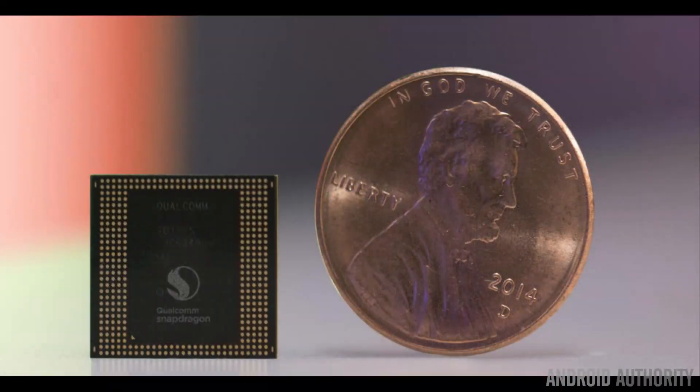The way it works is that Qualcomm takes a core design from ARM and their engineers then tweak it in partnership with ARM to produce the CPU they want, which they can then brand under their own branding.